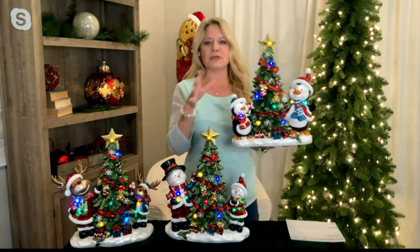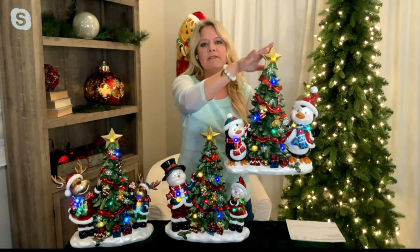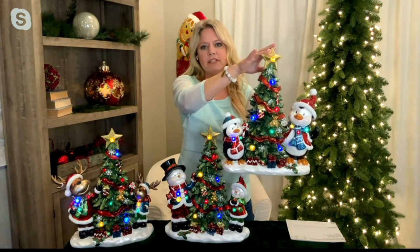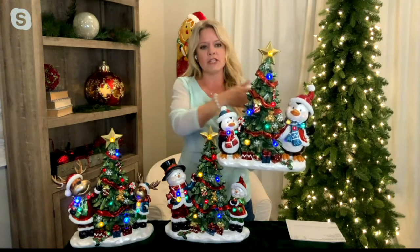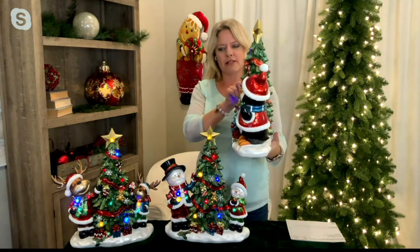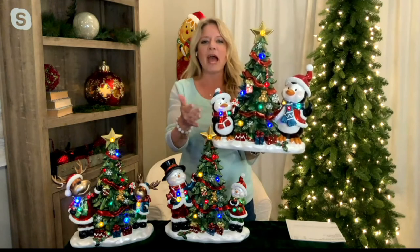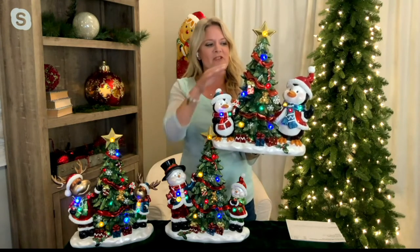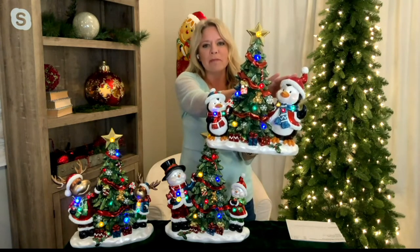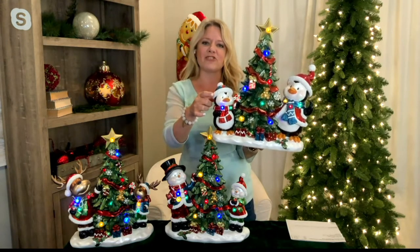These characters are absolutely adorable. From a size perspective, they stand about 16.7 inches tall, are about 14 inches wide, and just over six and a half inches deep. They are indoor-outdoor safe. Each features a grown-up character — penguin, snowman, or reindeer — alongside a little helper decorating the Christmas tree.